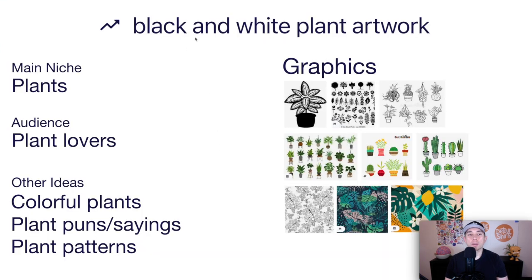Here's the idea board for Black and White Plant Artwork. The niche is plants and plant lovers. Other ideas: once you have a black and white plant, you could add color — colorful plants — or add plant puns and plant patterns. Draw a plant by itself, hanging plants, or leaves. You could also do patterns in black and white or in color. If you're doing it in color, use a different tag since the black and white tag wouldn't make much sense, but a lot of people love plants regardless. This is trend number four.